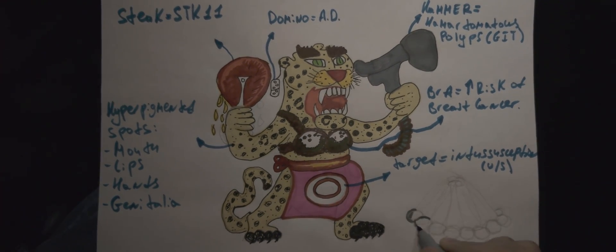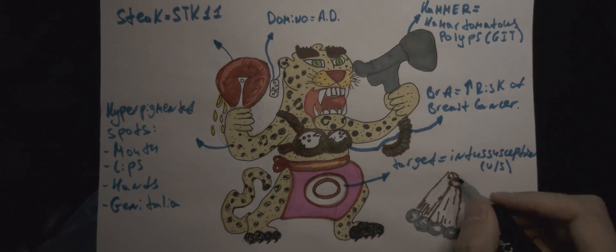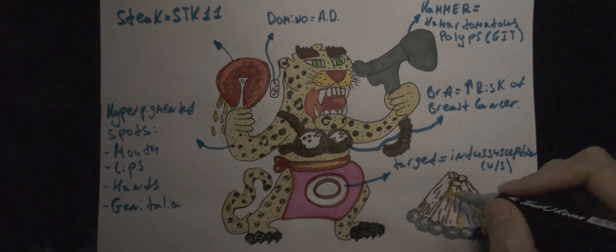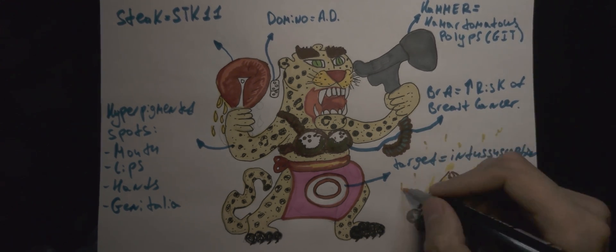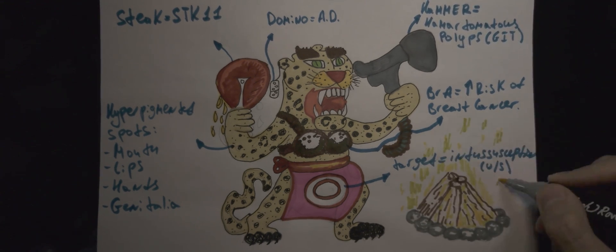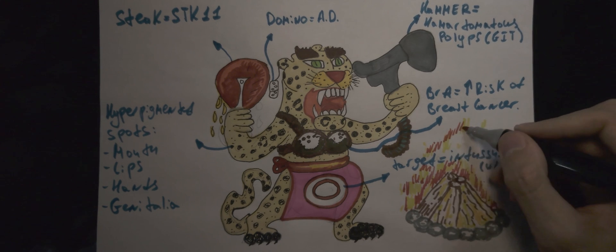Thanks, friends, for watching. I hope this crazy mnemonic will help you remember the most important aspects of Peutz-Jeghers syndrome for both your medical career and your medical exams. I wish you a very lovely day — see you guys later, goodbye.